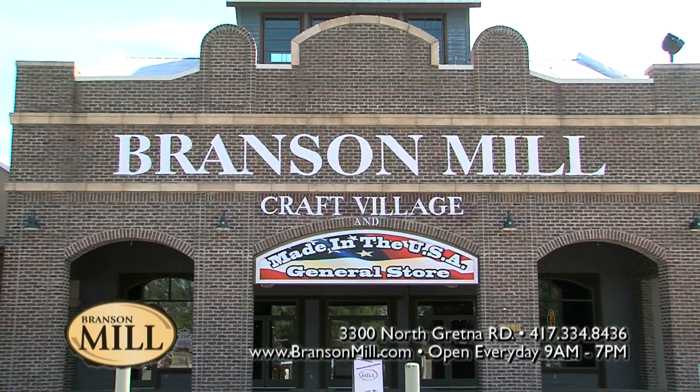Welcome to Shopping in Branson. I'm Tara Lewis with the Vacation Channel and I'm here at the Branson Mill Craft Village with the one and only Rattlesnake Eddie, and he's here to tell us a little bit about the mill. Well, thank you Tara. Hi, I'm Rattlesnake Eddie. I'm the master leather craftsman right here at the Branson Mill Craft Village.